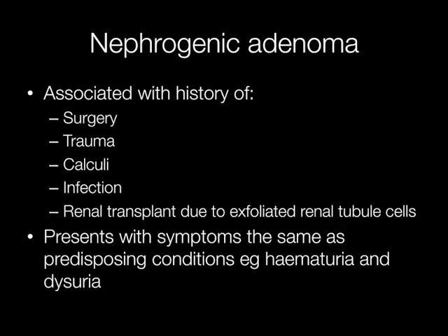Nephrogenic adenomas are usually associated with a history of trauma, often due to surgery or an indwelling urinary catheter. They may also be associated with calculi and infections. Nephrogenic adenomas sometimes arise in renal transplant patients, thought to occur as a result of exfoliated renal tubule cells implanting in denuded urothelium.